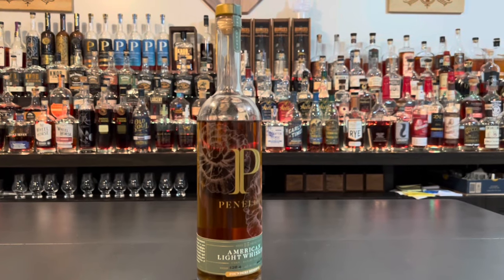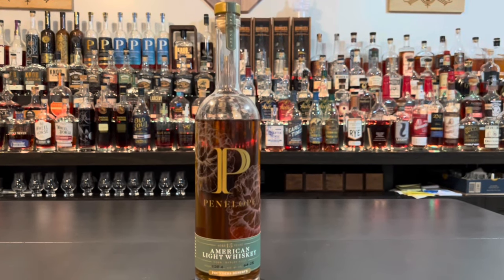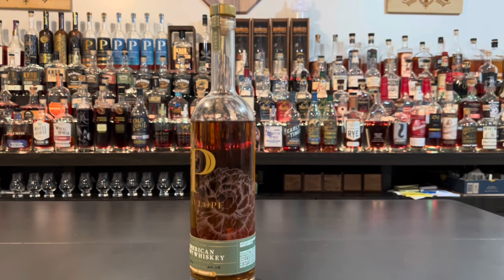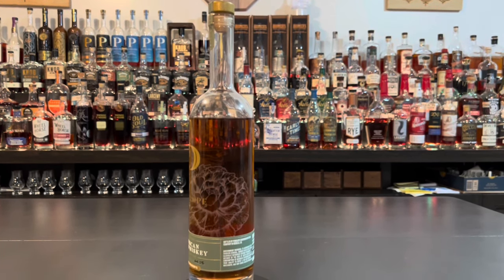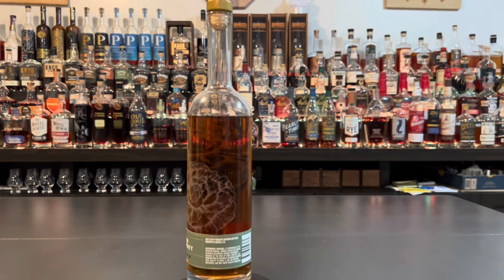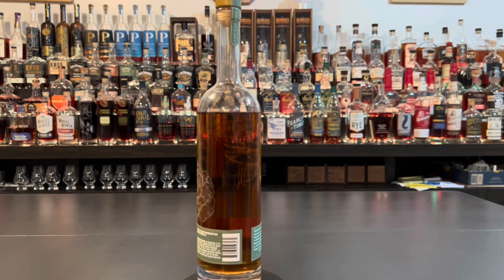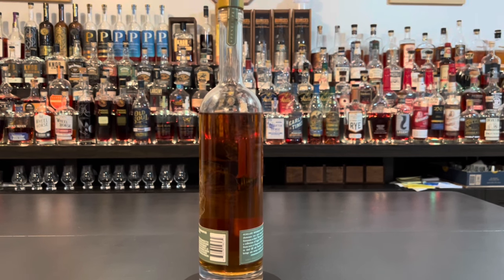This one is a relatively new one — it's the second release of their light whiskey. It comes in at 128.4 proof and is a 15-year light whiskey. We got it for $109.99. The company and distillery is MGP, or Ross & Squibb, whichever way you look at it, because everyone says something different.